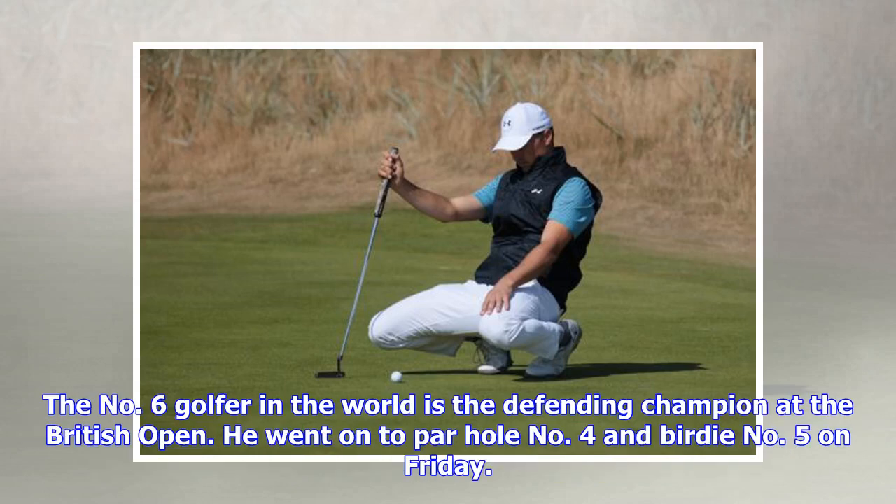The number 6 golfer in the world is the defending champion at the British Open. He went on to par hole number 4 and birdie number 5 on Friday.